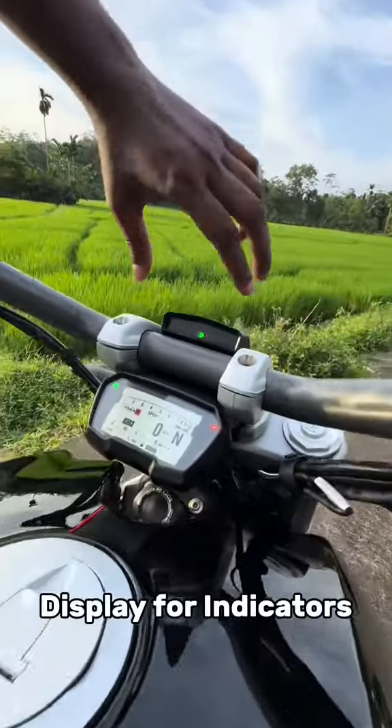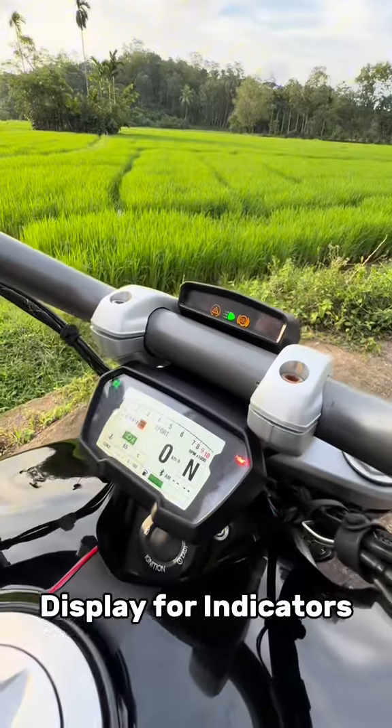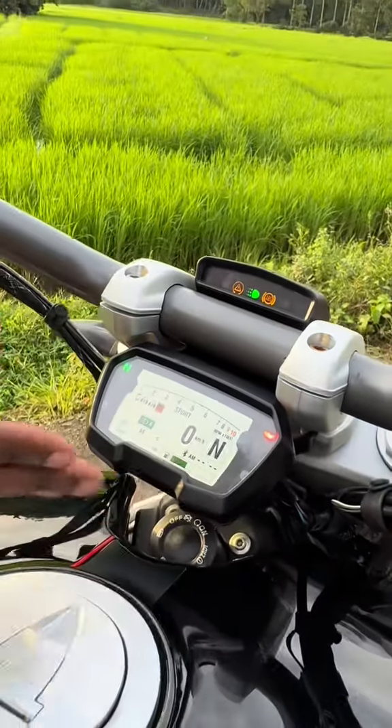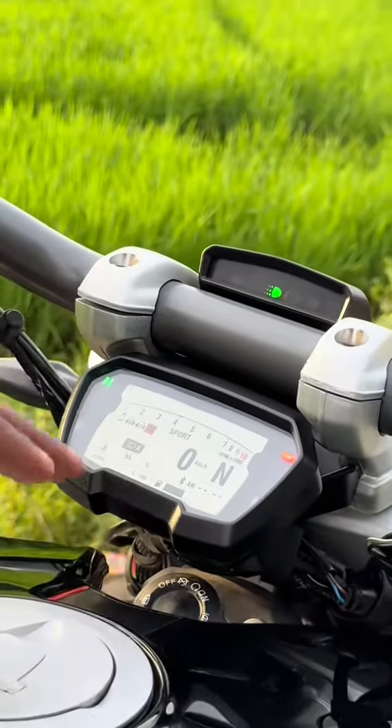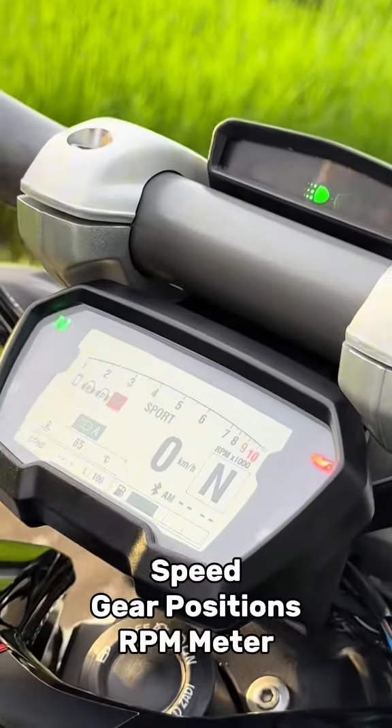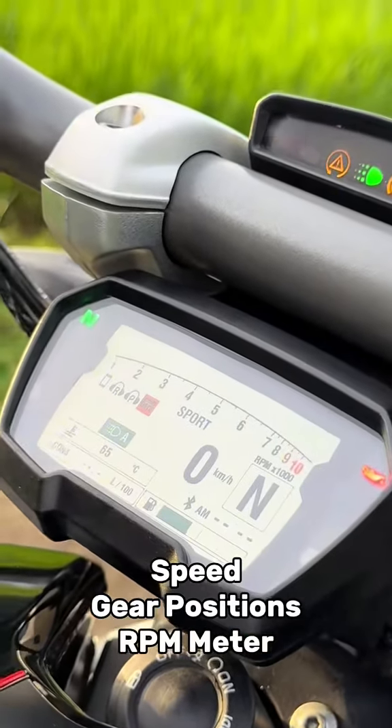We have a gauge cluster and a meter panel with a color display showing gear position, speed, tachometer, and options.